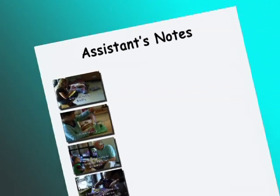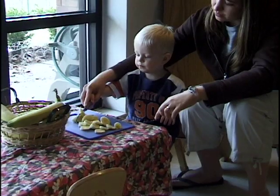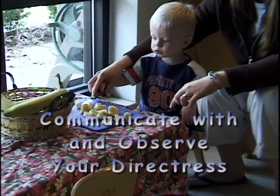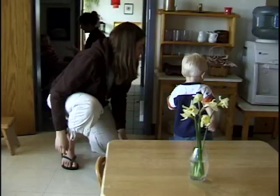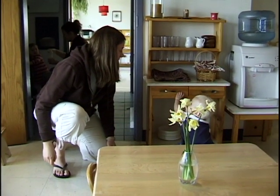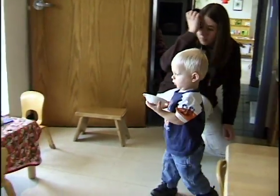Also, write down your own questions to discuss with your directress. The DVD has a series of review slides for more detailed information. An assistant in a Montessori environment has a lot to learn from talking to and observing the directress. This DVD is an introduction to the knowledge necessary to become a high-quality Montessori assistant.